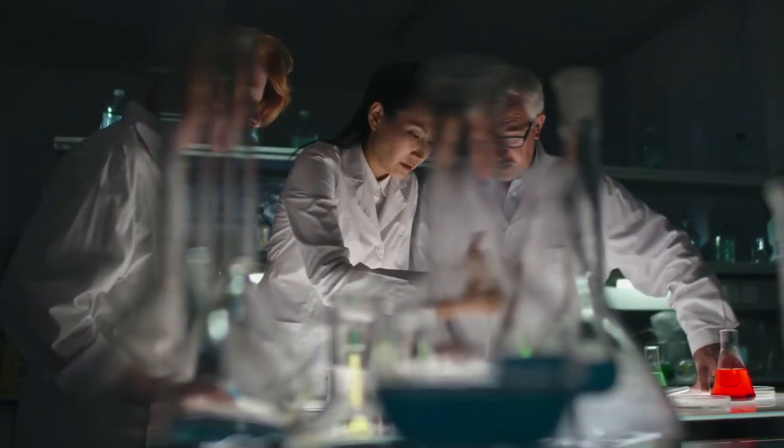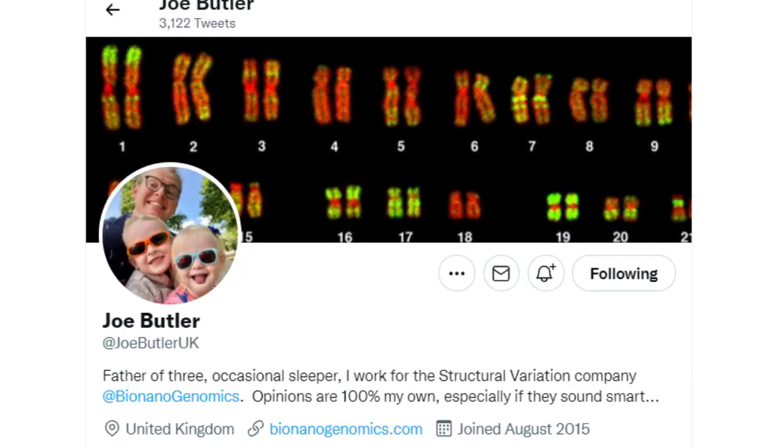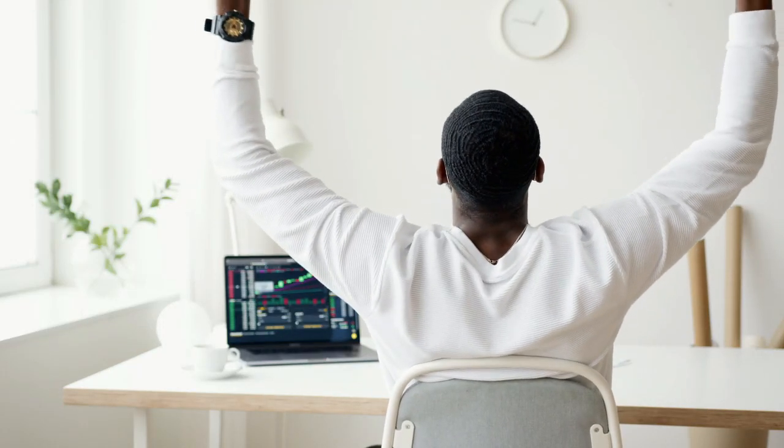This week is going to be very busy for Bionano Genomics because we have an event that starts today. But before we continue, let me remind you that Joe Butler is back on the road. Joe Butler is the father of three, occasional sleeper, and he works for Bionano Genomics as our sales representative in the United Kingdom. Whenever this guy says he's back on the road, you have to think about sales. But before today's content, I want to share some bullish news about Bionano Genomics.